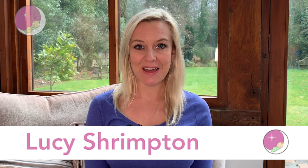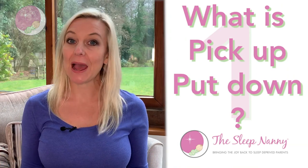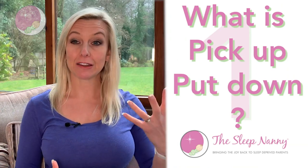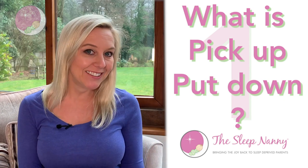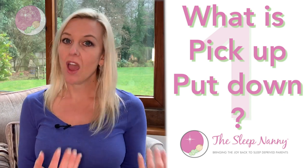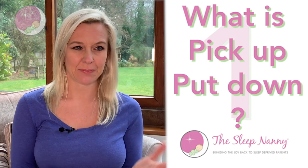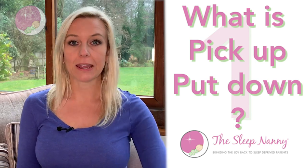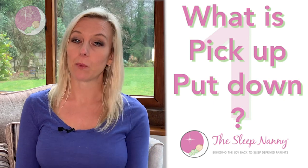Pick up put down method. I'm going to answer four questions about that for you right now. The first question is: what is pick up put down? Maybe you've heard the term, maybe you have an idea that it means you're picking up and putting down as the title might suggest. It is quite like the title suggests and it does involve picking up and putting your baby down.